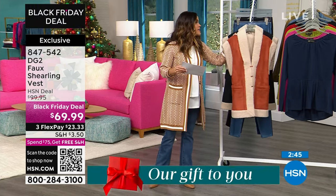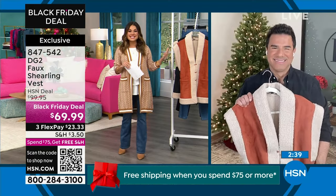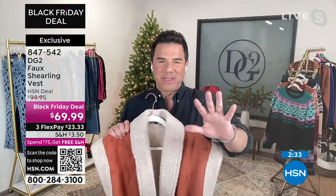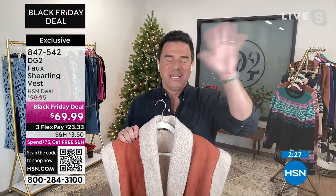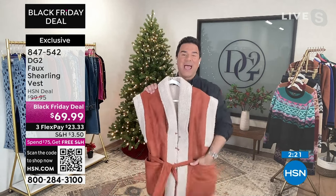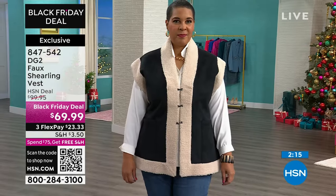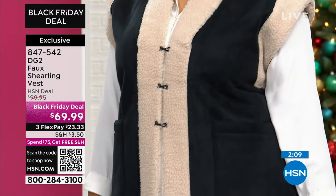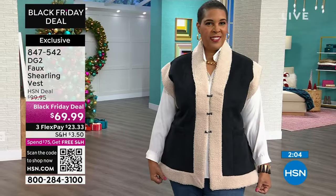I want to welcome in Sam Saborra — he is the DG2 creative director and celebrity stylist. He knows the ins and outs of all of these pieces. He's very excited about the Jacquard knit sweater. This is a bonded faux suede — the shearling on the inside in both colors is bonded to the faux suede, making it easier to wear. It's not super bulky, but the entire vest on the inside is fully lined in that faux shearling.